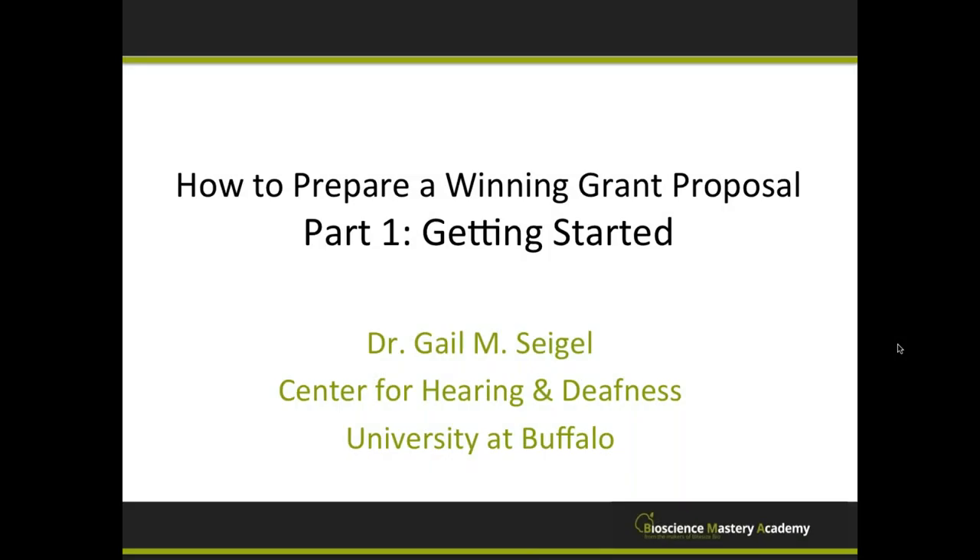The broadcast is now starting. All attendees are in listen-only mode. Hello, this is Amanda Welch welcoming you to this Bite Size Bio web seminar. Today's presentation is titled How to Prepare a Winning Grant Proposal, Part 1: Getting Started, and is being presented by Gail Siegel, a Research Associate Professor at the State University of New York at Buffalo.